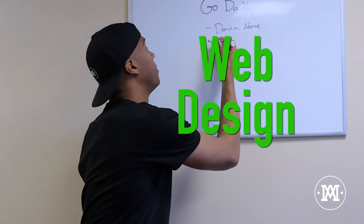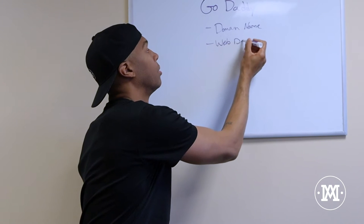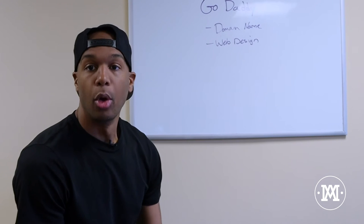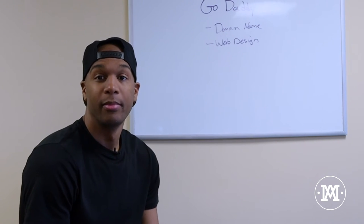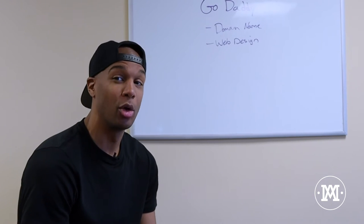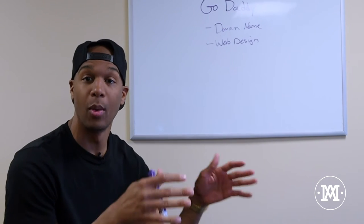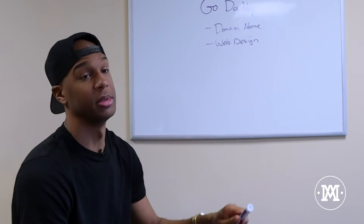The next thing is web design. The domain name is great, but the domain name does nothing by itself. You could buy a domain name and if somebody goes to it, it's just going to say there is no website here. It's almost like owning an address and land, but there's no house. So we want to build a beautiful house, and that's where web design comes in.